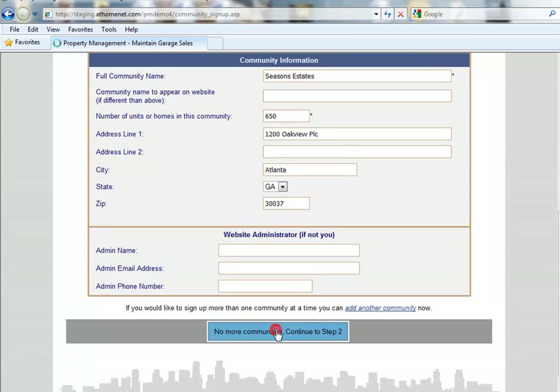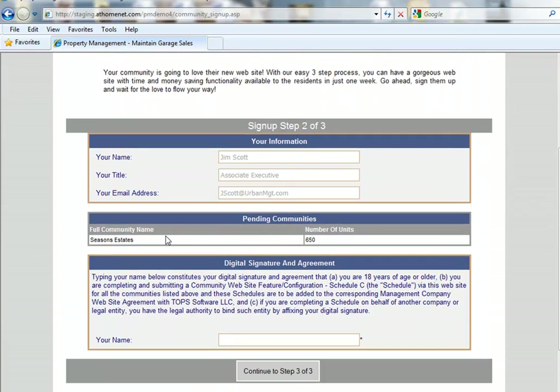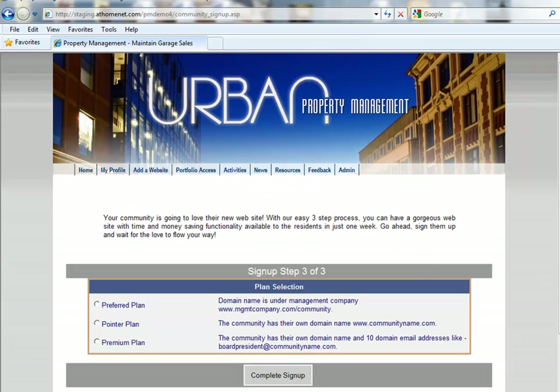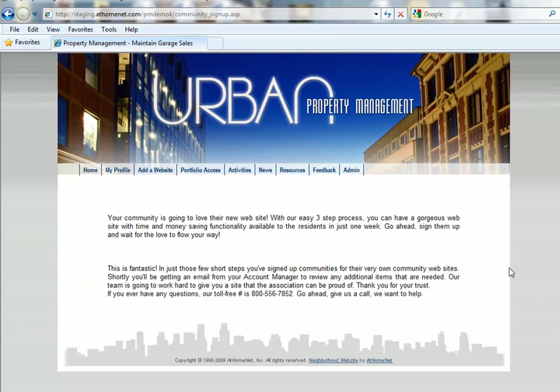When you're done, click on 'No more communities to sign up — go to step two.' You'll see your pending communities and a digital signature and agreement. Click to continue to step three, pick your plan, and then complete the sign-up. It's a simple three-step process and a real time saver.